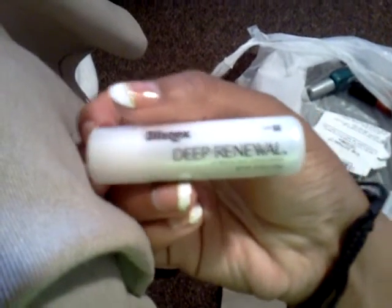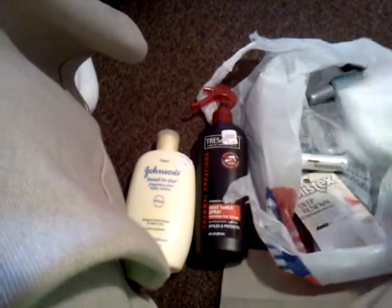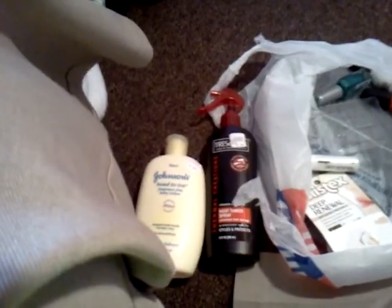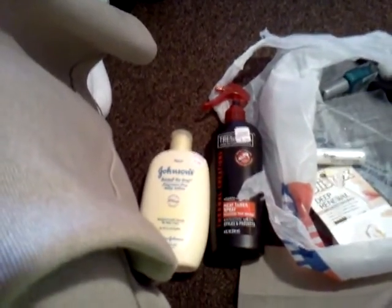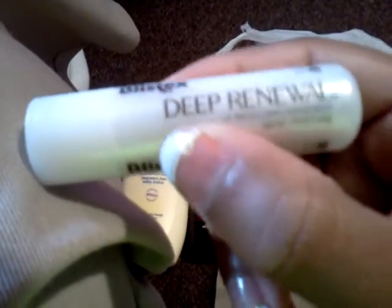I also got this Velastic stuff. I like it — it smells really good and it makes my lips feel really, really soft. It also has SPF 15. That was $2.99. I really like it, it's amazing.